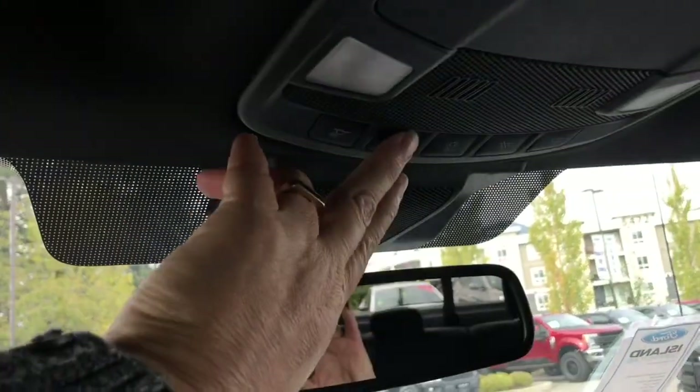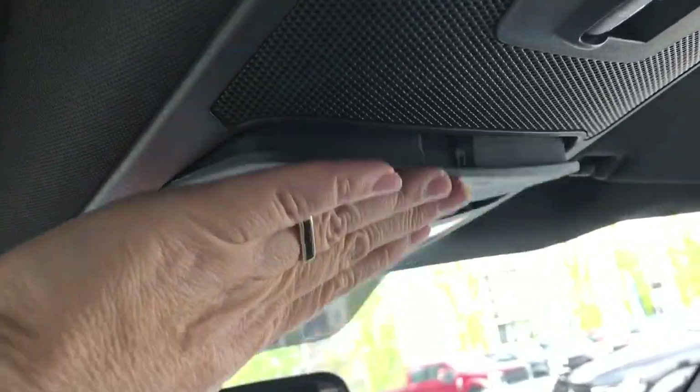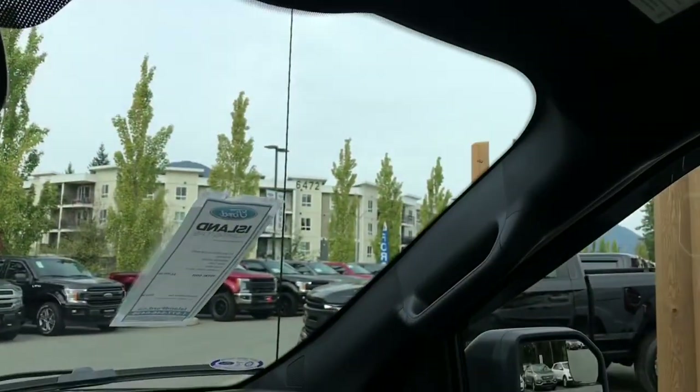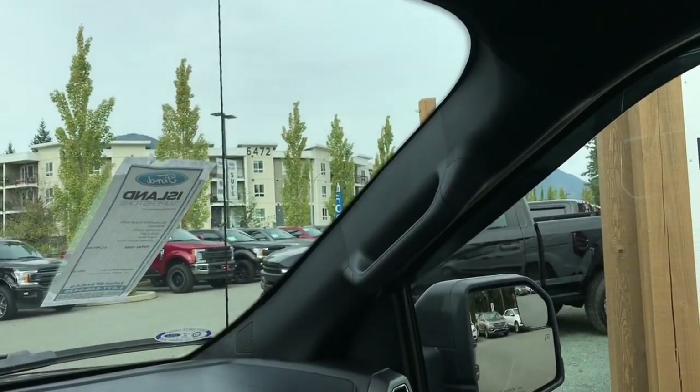Up above there's an auto-dimming rear-view mirror, lighting controls, and a sunglass holder. You have a power sliding window in the back — that's what that button is for. And there's a grab handle in the body making it easier for the passenger to get in.